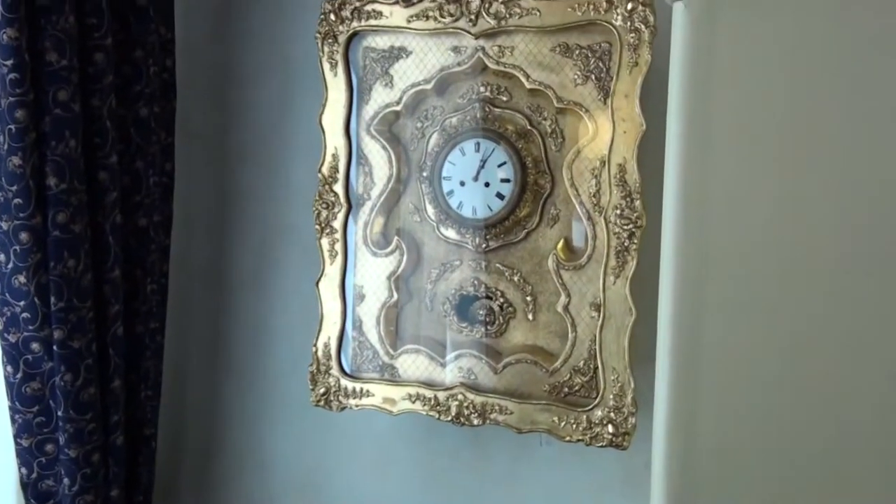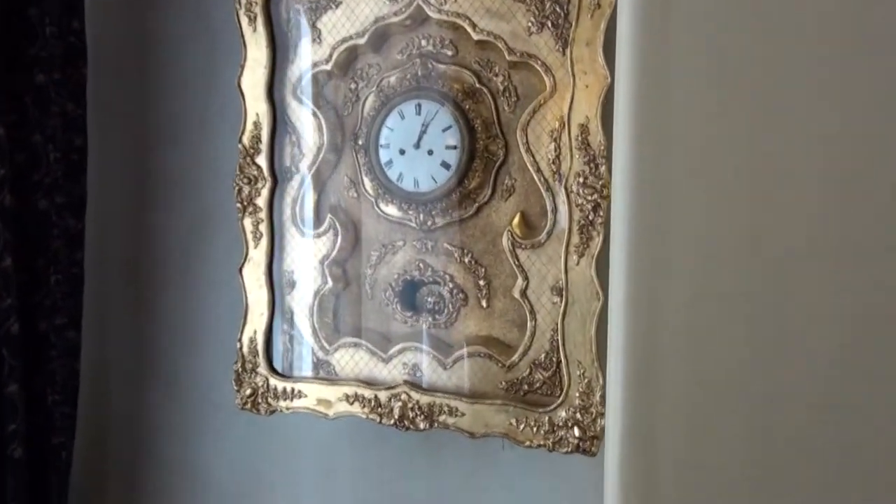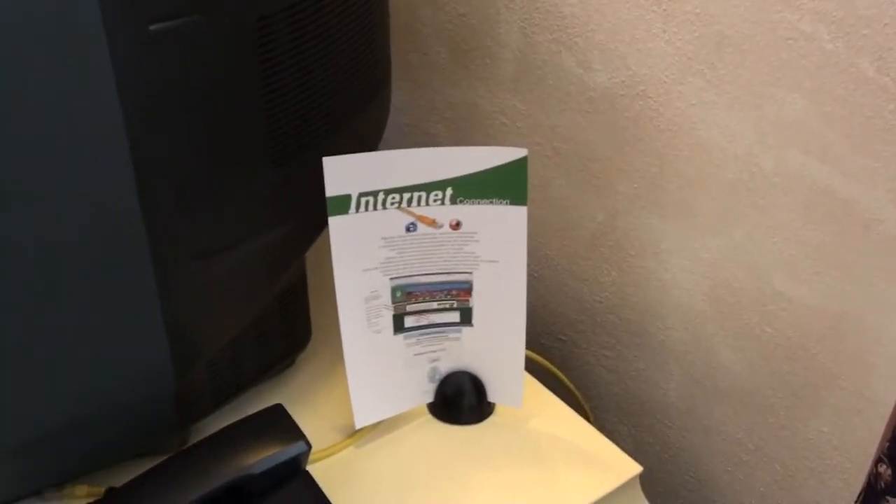Very old clock — doesn't look like it's running. Maybe it is, I don't know. And internet — woohoo, internet!